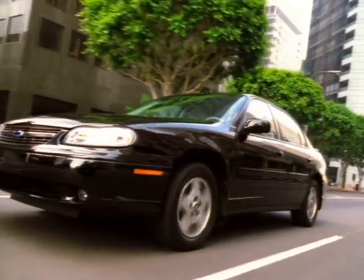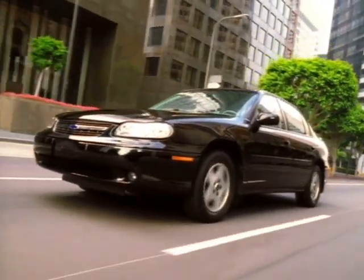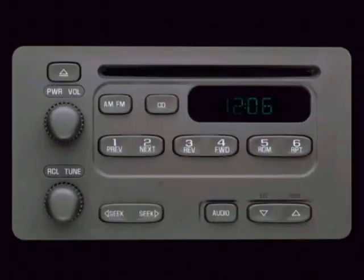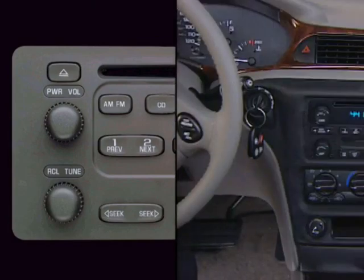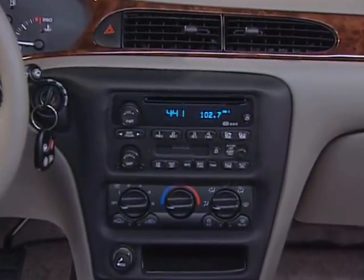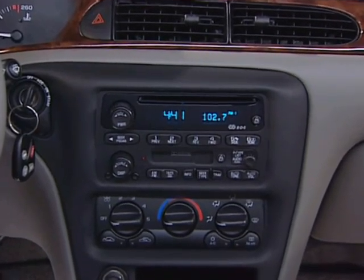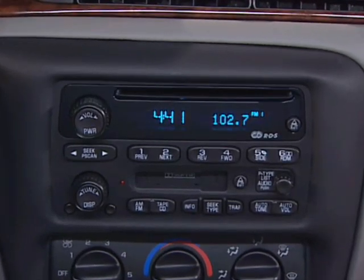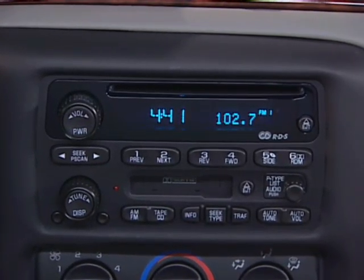A high-quality AM-FM stereo with CD player provides outstanding sound on all Malibu models for 2003. The system features Seek & Scan and includes a digital clock and four-speaker sound. An AM-FM stereo with cassette and CD player is also available. It includes Seek & Scan, a digital clock, automatic tone control, speed-compensated volume, theft lock, the radio data system, and four speakers.